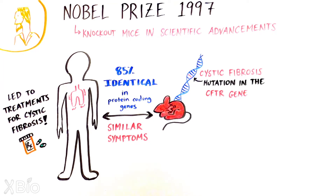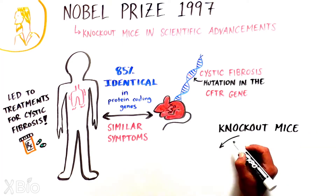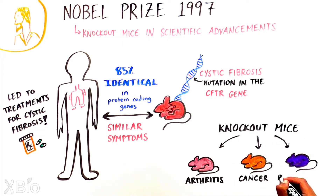Ultimately, this helped us treat the same condition in humans. Since then, mouse models have advanced research for numerous diseases, including arthritis, various cancers, and Parkinson's disease.